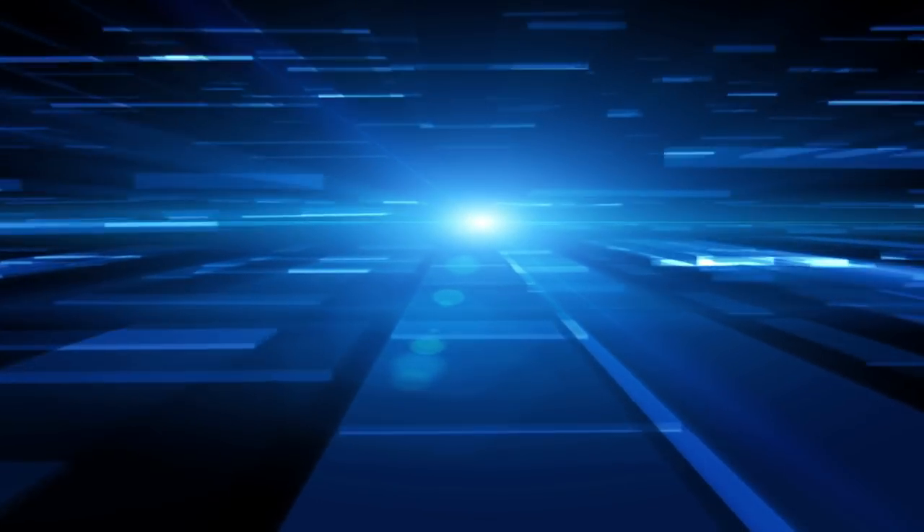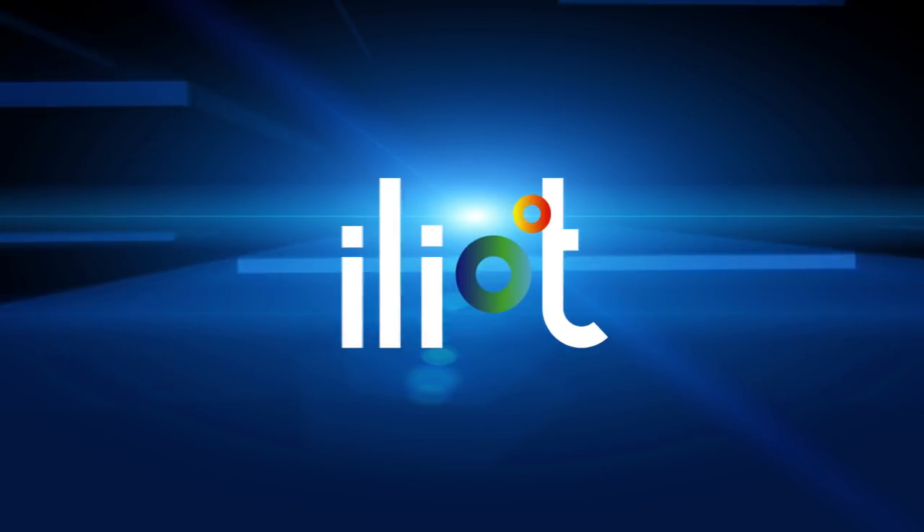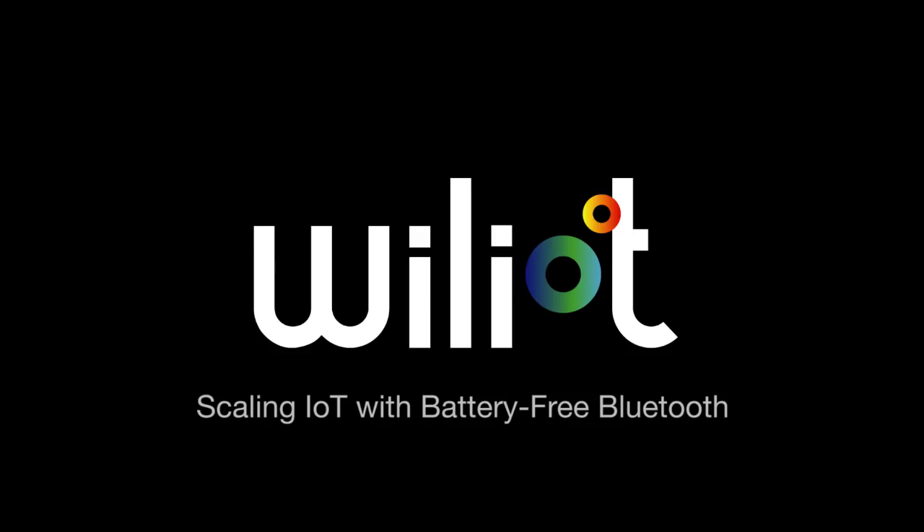The Mr. Beacon Podcast is sponsored by Williot, scaling IoT with battery-free Bluetooth. Jacob, thanks very much for coming back on the Mr. Beacon Podcast — I think this is our third recorded conversation. We've had a few more unrecorded ones which have been pretty cool as well, but this is a special occasion because this week you guys have a new product out.